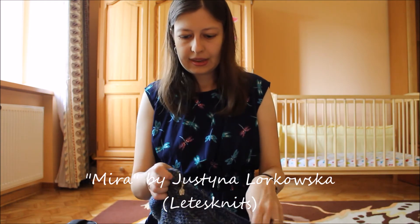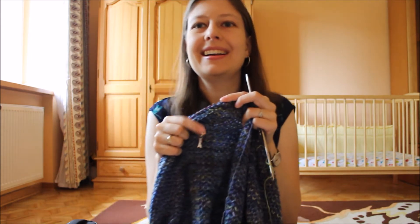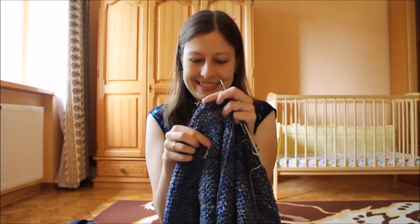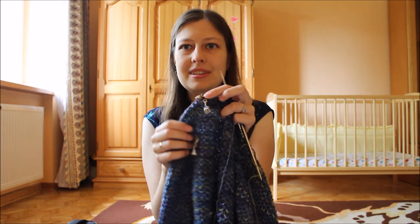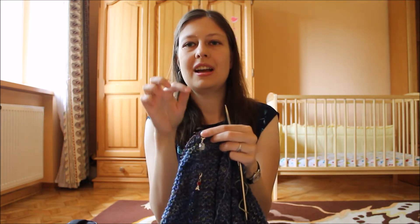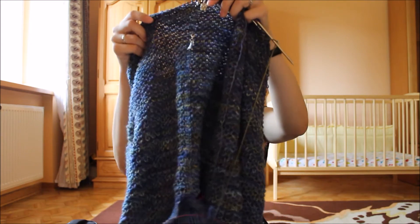This is of course the Mira sweater by Justyna Lorkowska. I have my markers — this marker I put where I was last time I showed you the sweater, and here I've put this cute marker from Barbara from Knitting I Love. From here I will be knitting these three centimeters, so it will be easy to measure from this point. The yarn is Malabrigo Makita in Sirena's colorway, and I'm knitting on 3.75 millimeter needles on my KnitPro interchangeables.